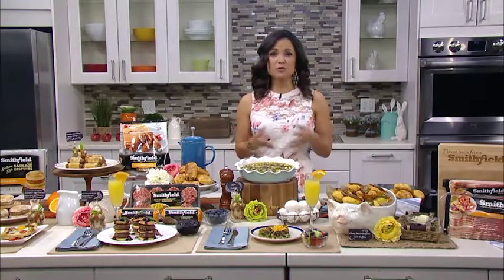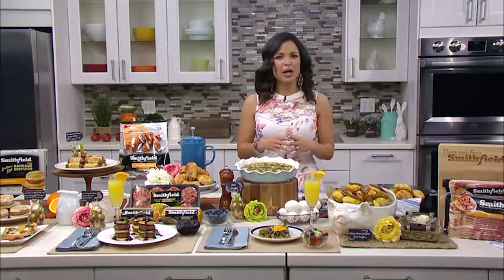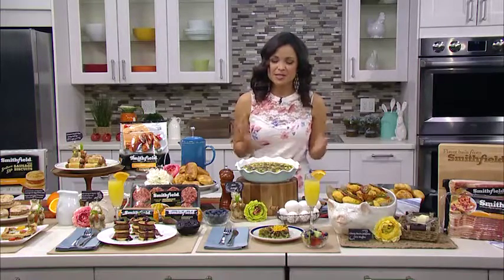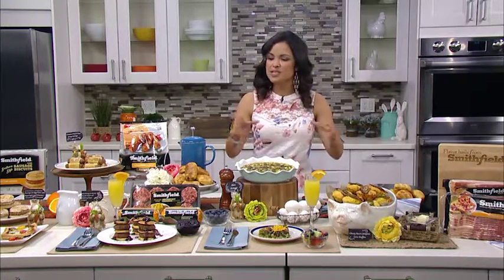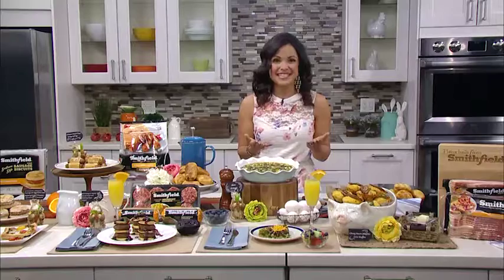Hi there, I'm lifestyle expert Michelle Yarn and today I'm going to help you celebrate National Breakfast Day by bringing brunch home. We all like brunch and we like to go out sometimes, but it's really nice also to stay at home with your friends and family and enjoy some good food together in the comfort of your own home. I've teamed up with Smithfield to share some ideas to help you do it effortlessly.